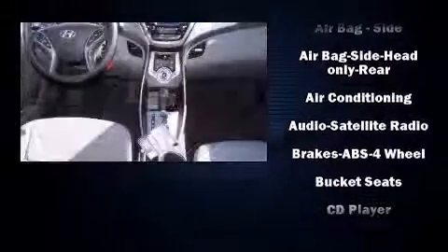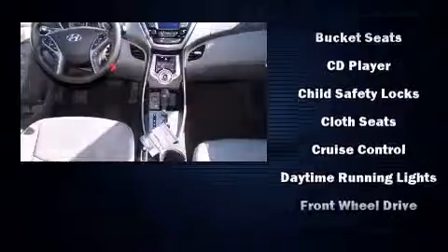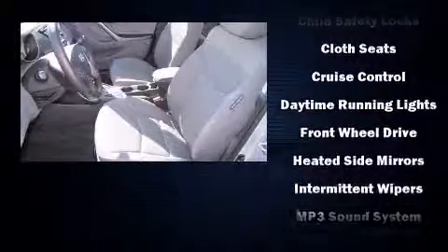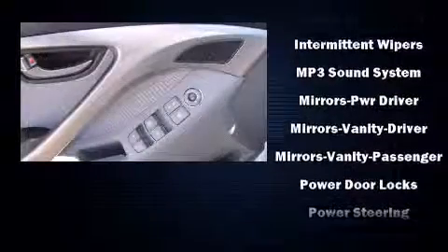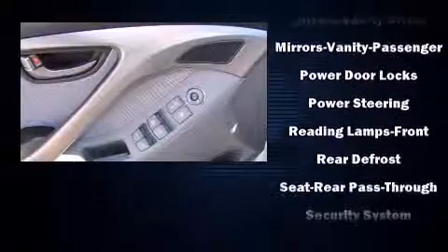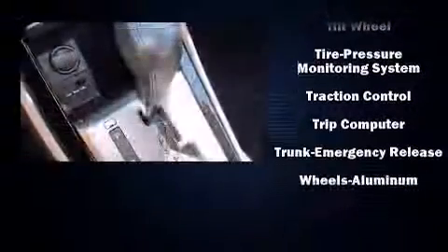Hyundai ensures the safety and security of its passengers with equipment such as head curtain airbags, front-side impact airbags, traction control, a security system, and four-wheel disc brakes with ABS. With electronic stability control supplementing mechanical systems, you'll maintain precise command of the roadway.